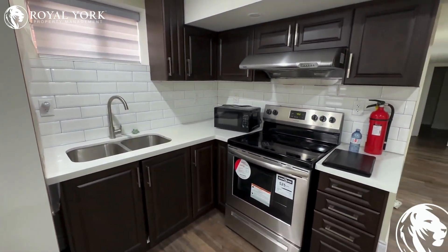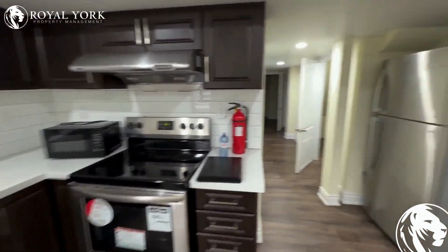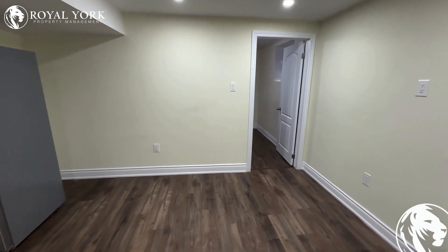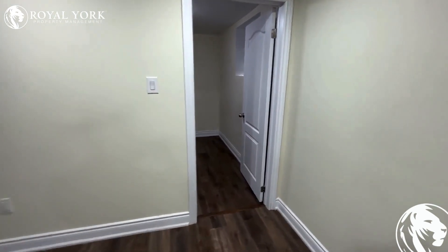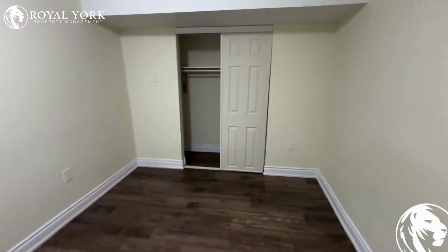Right next to the entrance is the kitchen area. Here you can see all the stainless steel appliances with lots of kitchen cabinet space. This is our dining room and living room area.